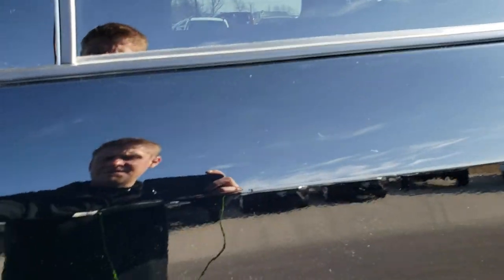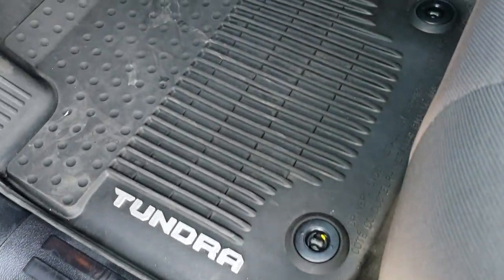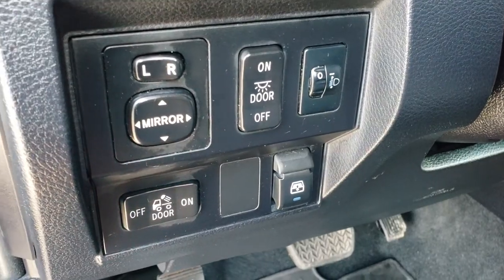Inside, the SR5 package gives you the gray cloth interior. There are no rips or tears on these seats — they are in really nice condition. Power driver's seat. It has factory all-weather floor mats throughout, power windows, power locks, and power mirrors. And you have your power slide-down rear window right there.